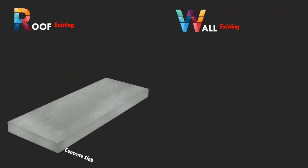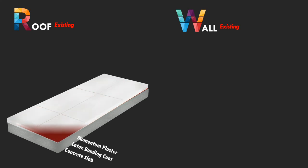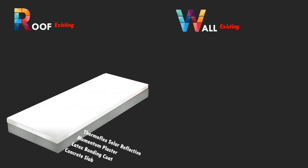We will now cover thermal insulation for existing buildings. For the terrace, we recommend providing a 40 to 50 mm layer of Momentum insulation screed followed by 2 coats of solar reflective coating. This system will provide a temperature reduction of 7 to 8 degrees on the interior side. Alternatively, only 2 coats of solar reflective coating can be provided on the roof for a 4 to 5 degree reduction.